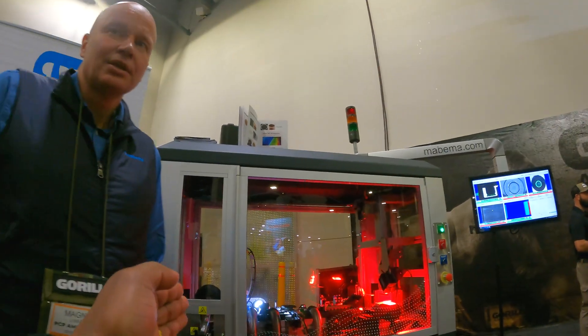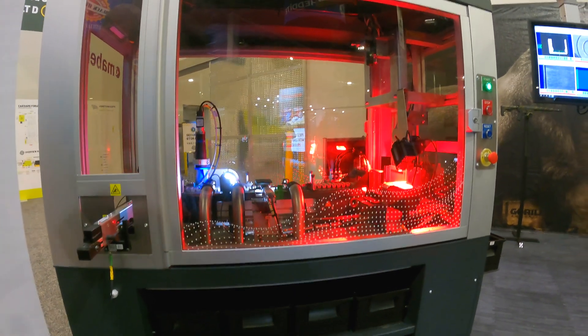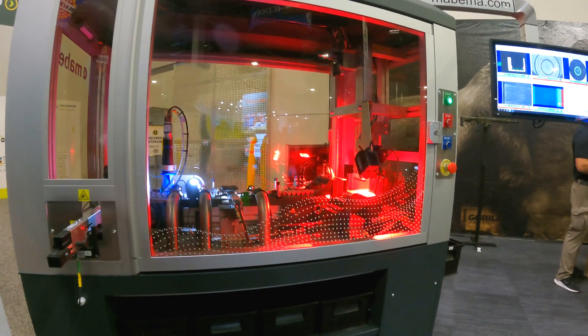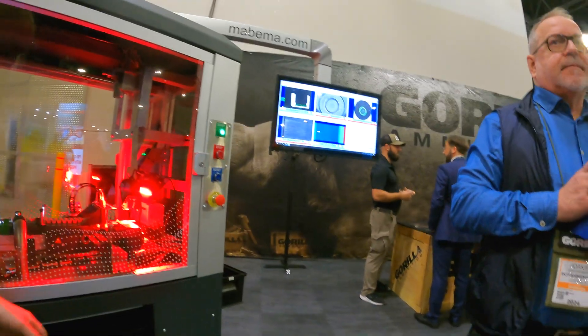It can handle everything from really small nine millimeters to big large hunting calibers. It can be either blank or live ammo. Let me run a few rounds for you here.